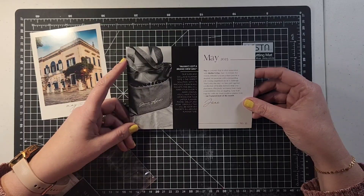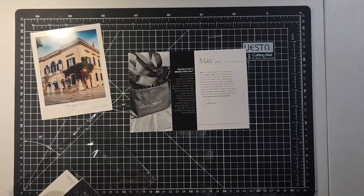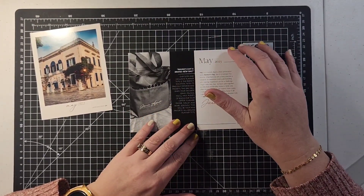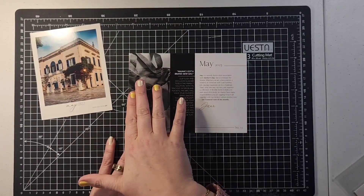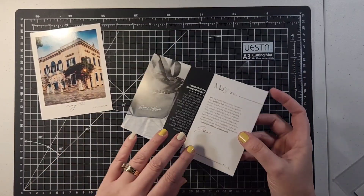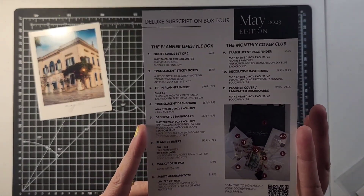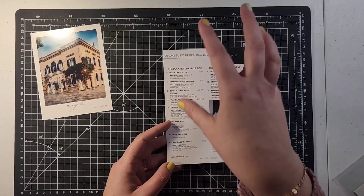Their sleek and exclusive planner tote is the perfect solution with its spacious interior and pockets — this bag will make your favorite jeans jealous. You'll have plenty of room for your laptop, planner, phone, wallet, and more. Now I have to tell you — this is only if you get the deluxe or the planner lifestyle subscription box. You will not get the bag if you do the cover club. The tour card shows what you get in each tier: the monthly cover club, the planner lifestyle box, and the deluxe — where you get both.